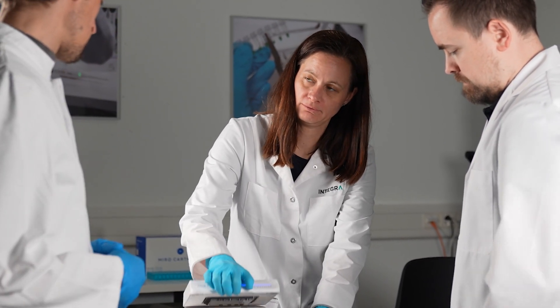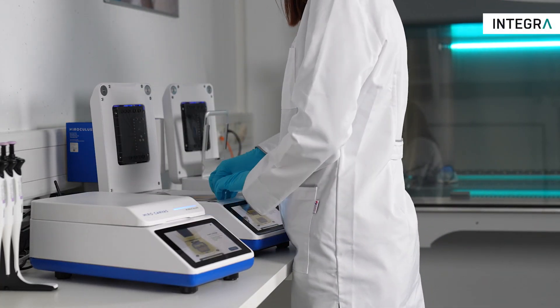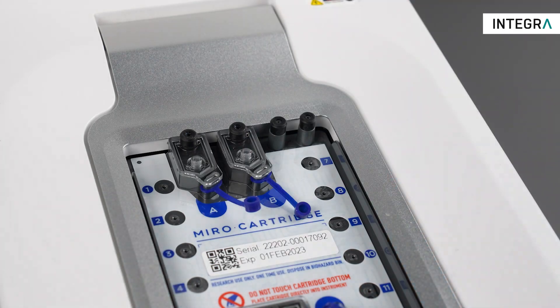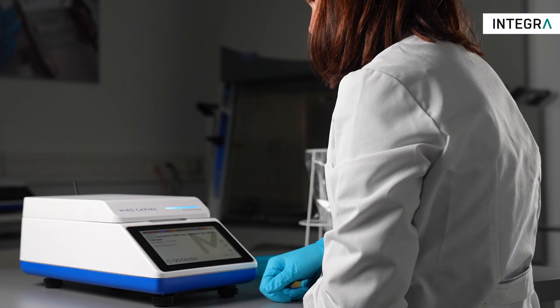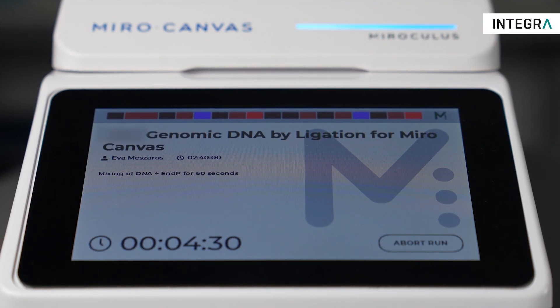A protocol can be started in minutes on the Miro Canvas with just a few taps of the touchscreen — setting up a run is fast and easy. Simply pipette the prepared samples and reagents into the cartridge, and the on-screen instructions guide you through the entire process.